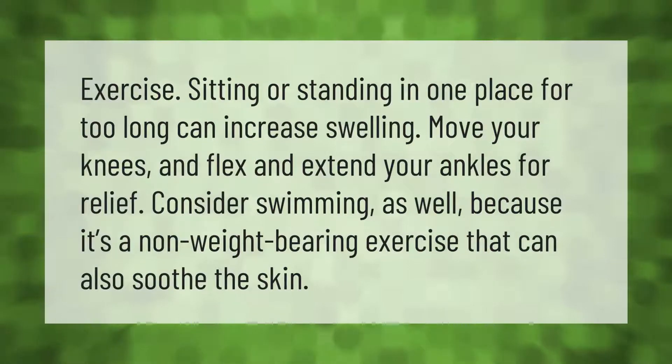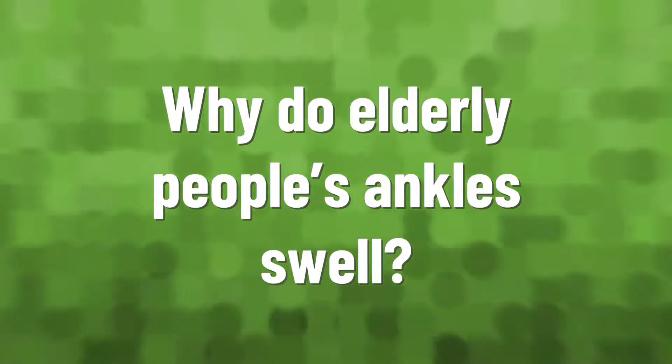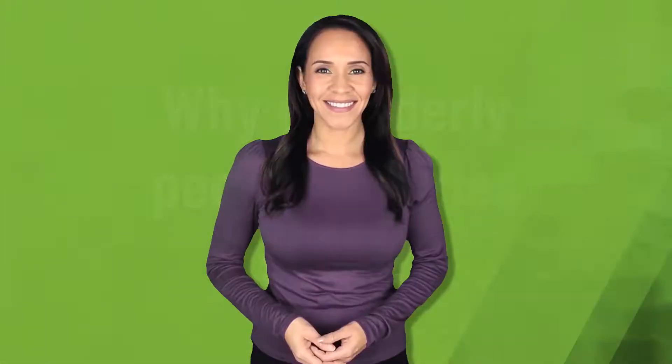Exercise: sitting or standing in one place for too long can increase swelling. Move your knees and flex and extend your ankles for relief. Consider swimming as well, because it's a non-weight-bearing exercise that can also soothe the skin.